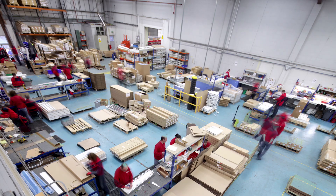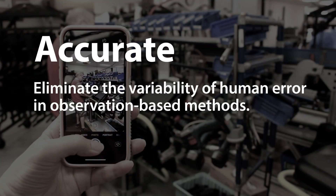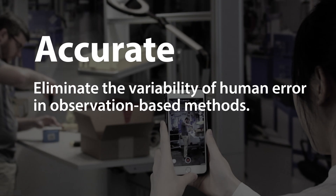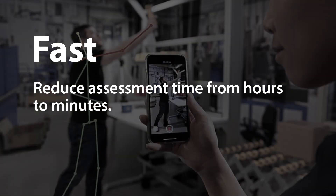This powerful and innovative technology is Accurate. Eliminate the variability and human error that comes with traditional, observation-based methods. Fast. Reduce your assessment process from hours to just minutes. Spend more time engaging with employees and fixing jobs.